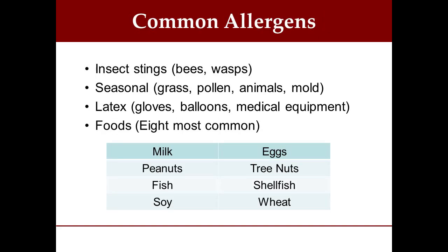What are some of the common allergens? For those of you who have allergies, you're very familiar with these, but there are basically four types. The first is insect stings, and this would mostly include bees and wasps. There are others, but these are the most common.